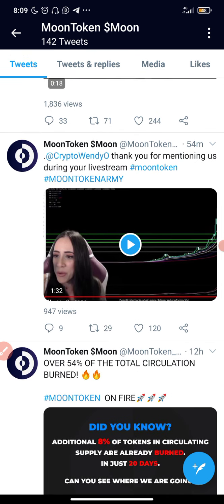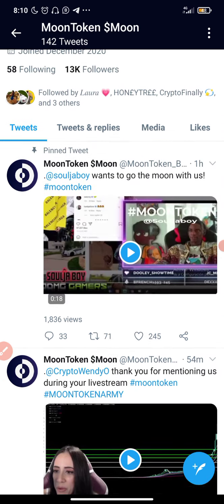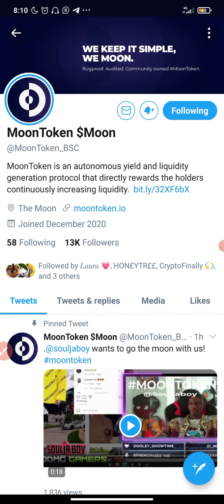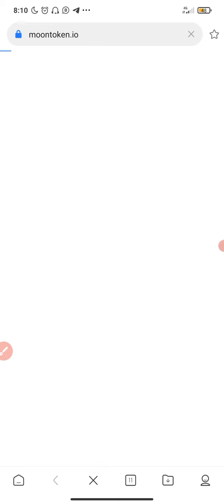A lot of people have been talking about Moon token and I think the price should skyrocket or explode any moment from now. In this video I'll be showing you guys how you can buy this coin. You can also follow them on Twitter and join their Telegram group, and check out the website for more details.